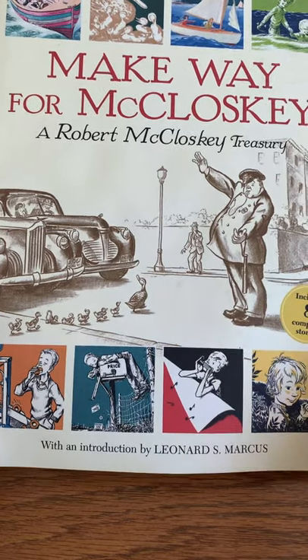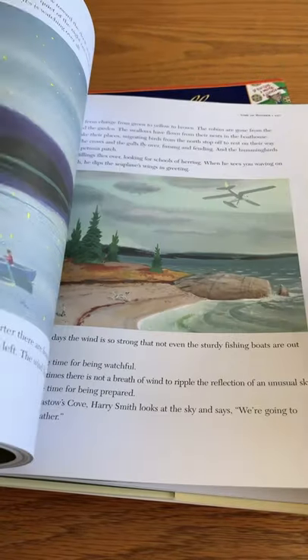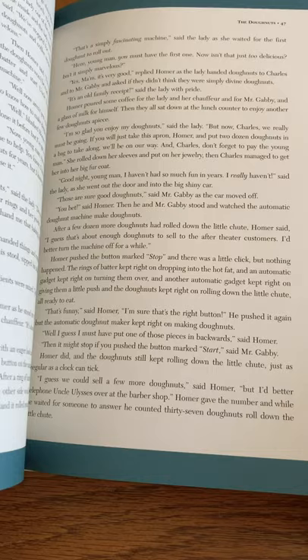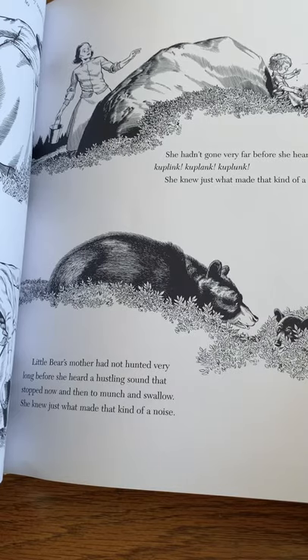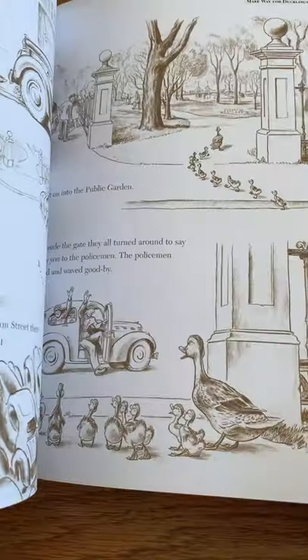The first one is Make Way for McCloskey. This one includes eight different stories. This book is just beautifully illustrated, and the stories are touching and family friendly — just great books to have around for your kids to flip through at any age. You can see that the writing in here is long enough to be a read aloud for you, and also acceptable for children who are a little bit older.